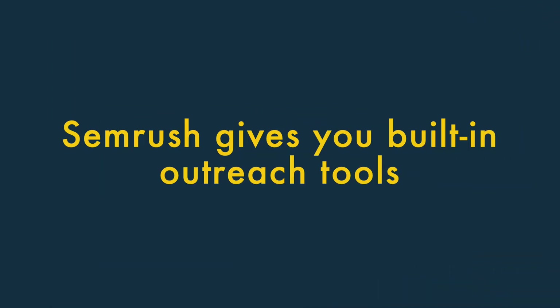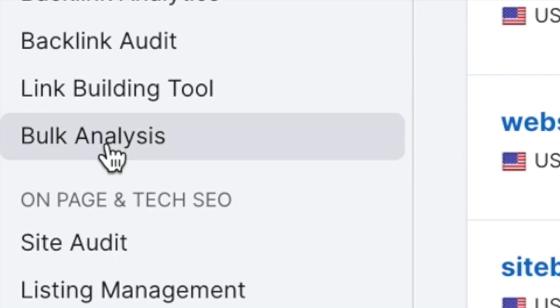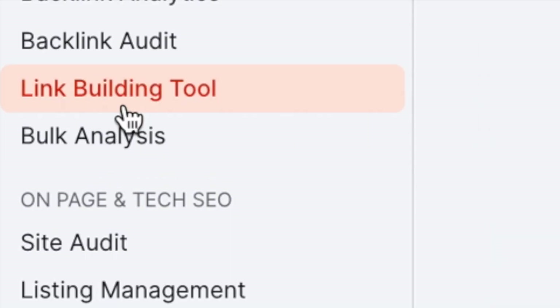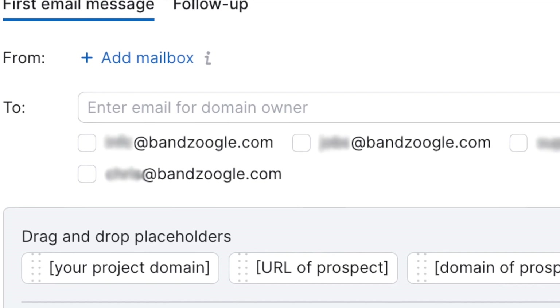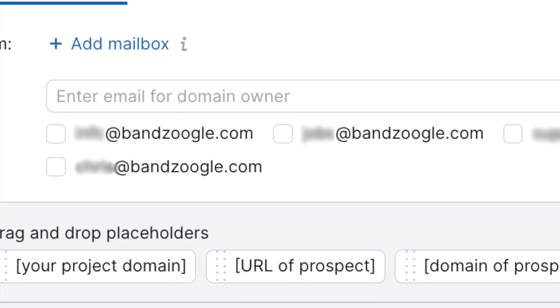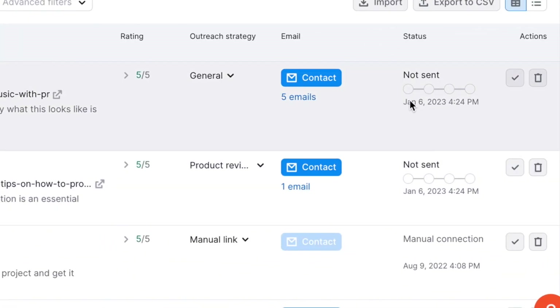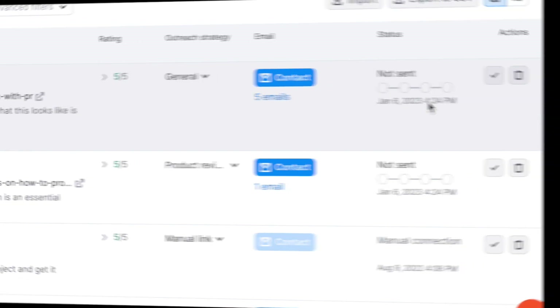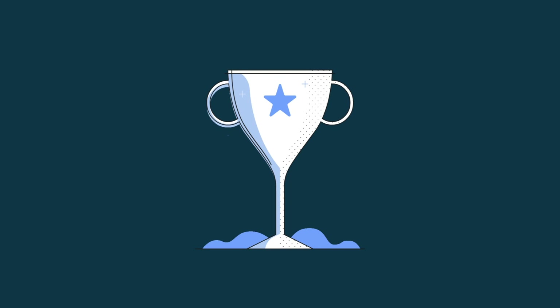SEMrush gives you built-in outreach tools. A key part of SEO involves reaching out to other site owners asking them to create links to your content. SEMrush's link building tool is great for this — you give it a URL and it returns a list of relevant websites to approach about backlinks. Wherever possible, it also surfaces relevant contact details for those websites, and gives you a built-in CRM-style tool to manage the whole outreach process. You can connect this to your email account and do all your link building directly within SEMrush.